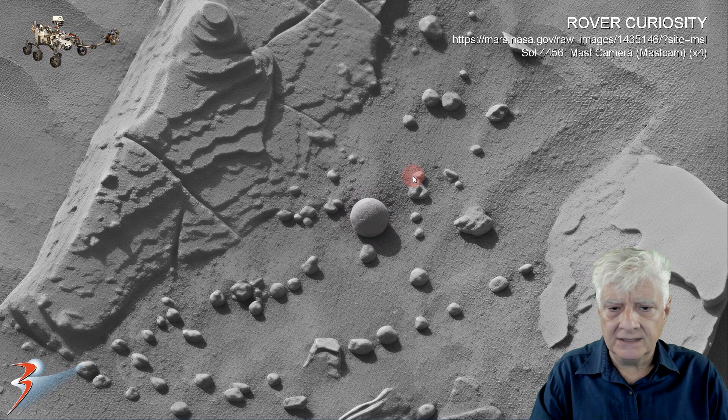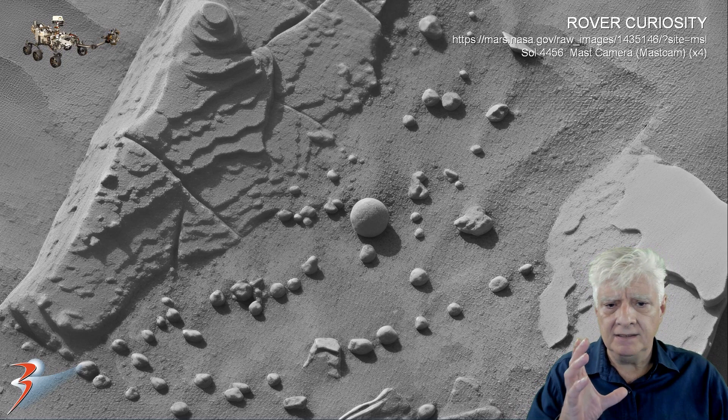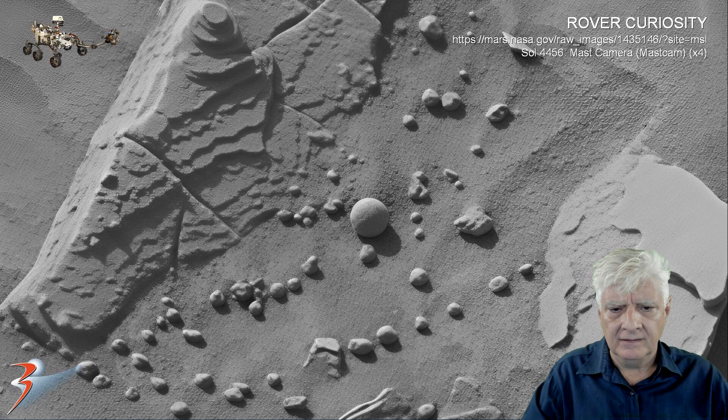What's fascinating about these four spherical objects is that they are a lot bigger than those blueberries that were photographed by the rover a couple of years ago, and they're not clumped together — these are scattered about across this area, all within walking distance. I don't know what these could be. They're not small; I'd estimate between 10 and 15 centimeters in diameter. Same shape, same sort of size.